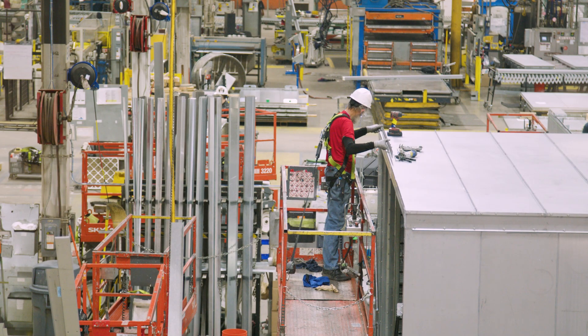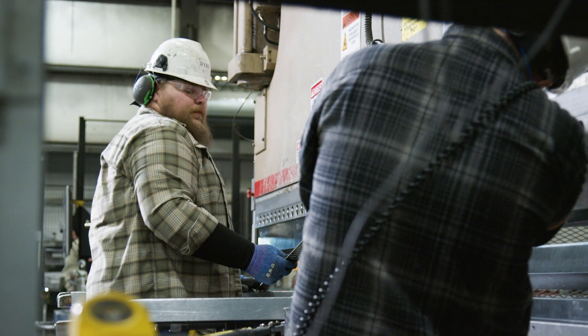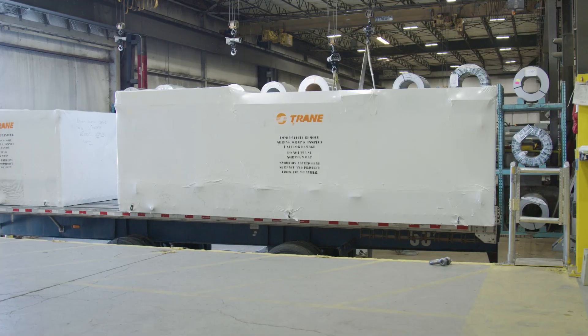The Trane fan coil wall is manufactured at our Fort Smith, Arkansas facility, where we've allocated dedicated manufacturing capacity. Not only does this give us tremendous flexibility, it also helps deliver competitive lead times.